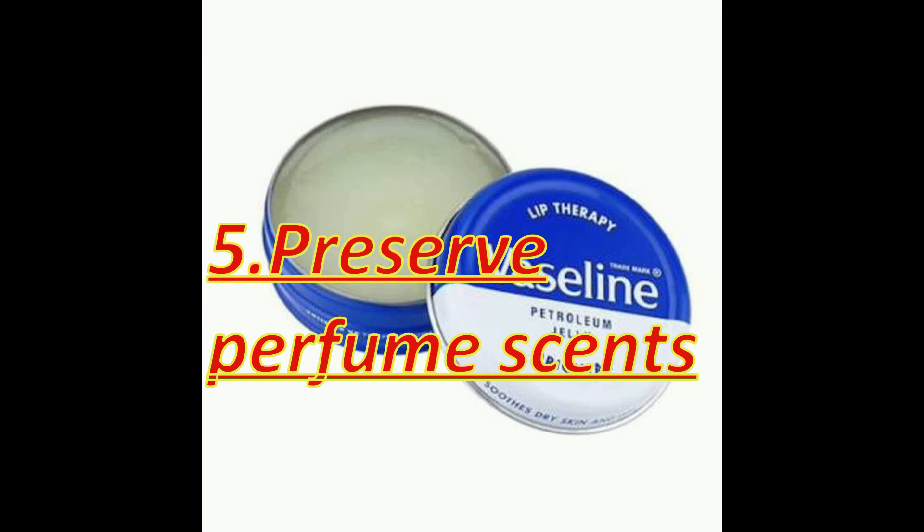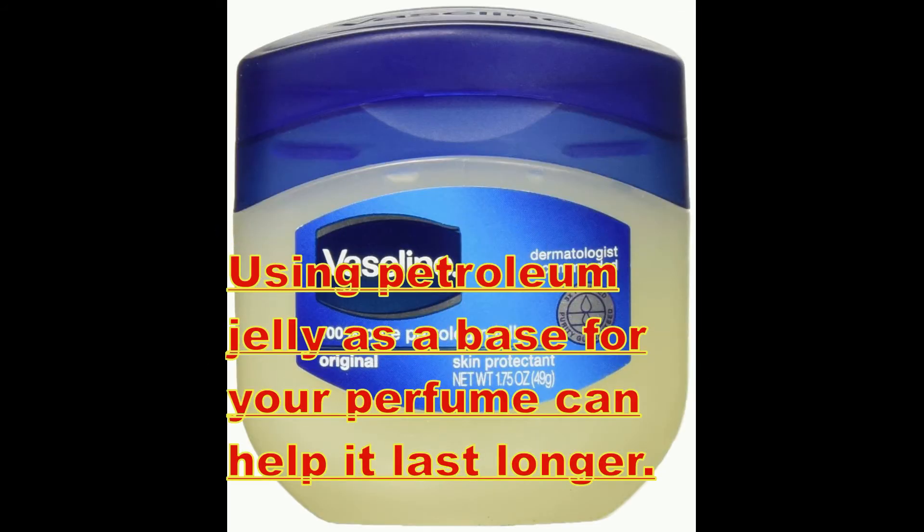To preserve perfume scents, using petroleum jelly as a base for your perfume can help it last longer.